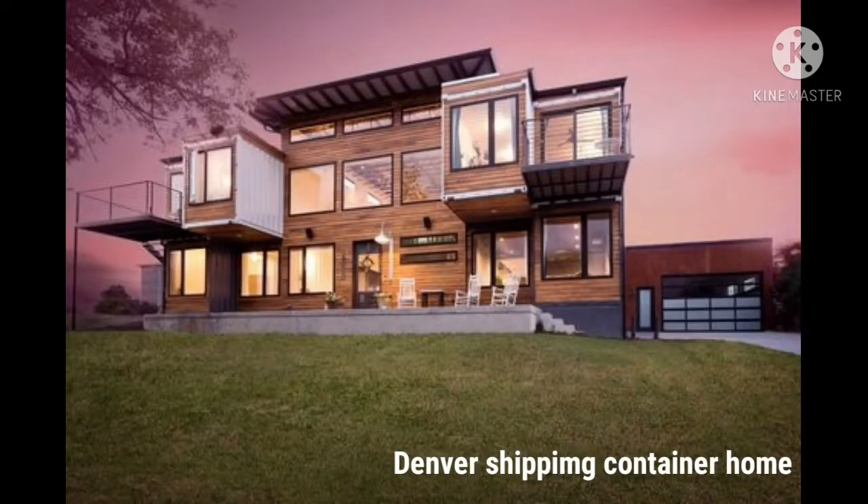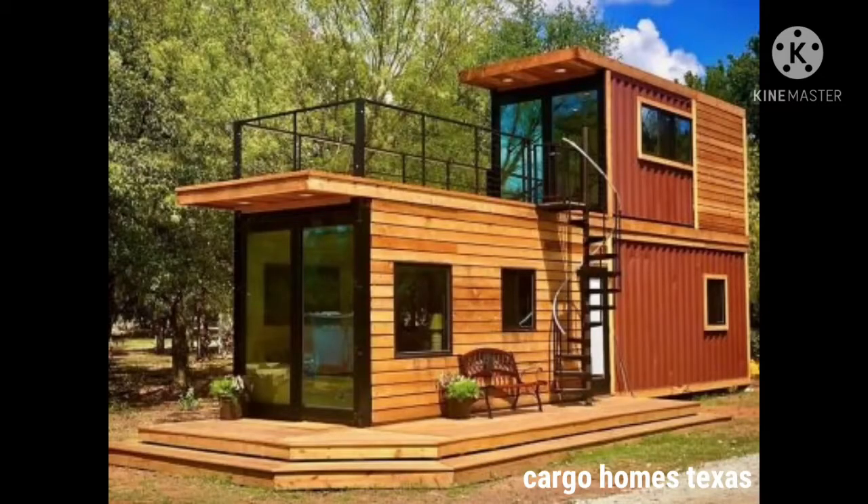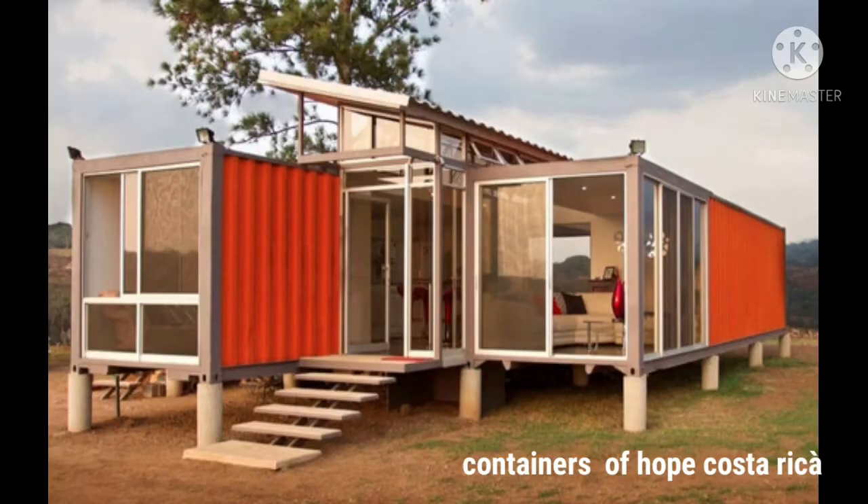A shipping container functions as an item to confine goods being transported on boats and trains to different parts of the world. But did you know that the trend nowadays is to convert these dull, uninteresting items into high-end shipping container homes?